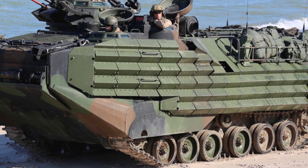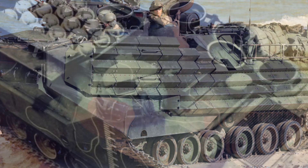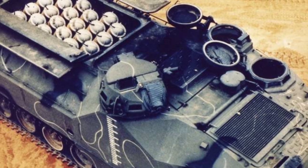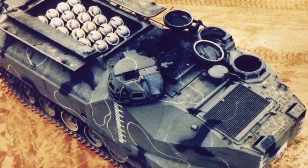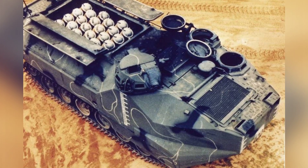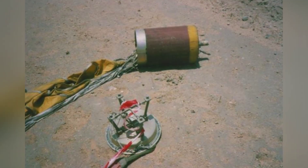In the mid-late 1970s, the United States planned to develop a mobile mine-clearing vehicle for amphibious landings, and ultimately decided to carry out the development based on the AAV, also known as the AAVP-7A1 amphibious assault vehicle. This became the AAVP-7A1 CATFI — Catapult Air Launched Fuel Air Explosive.